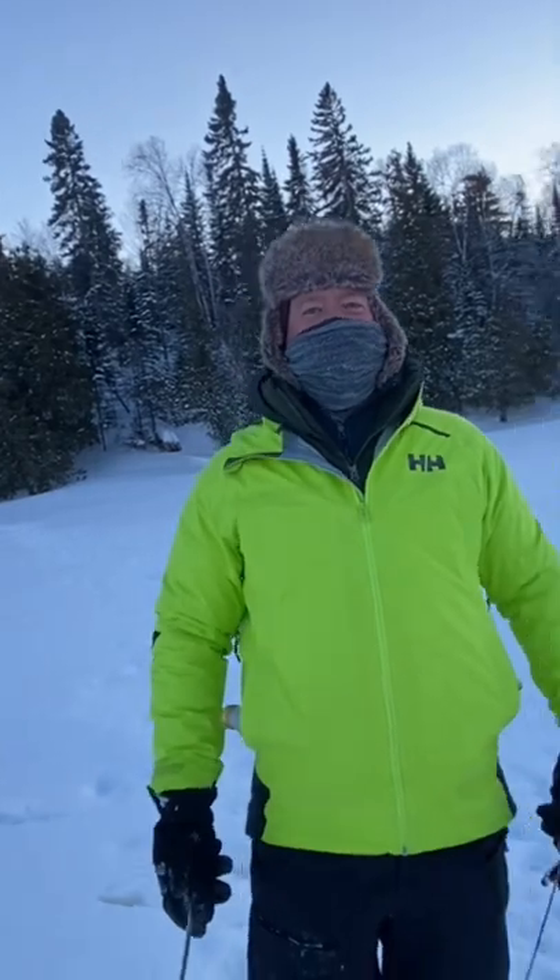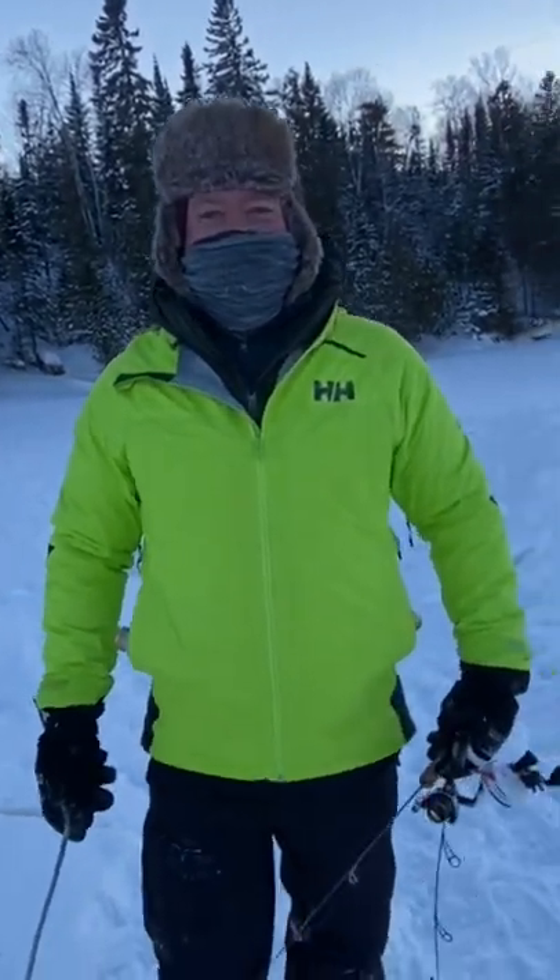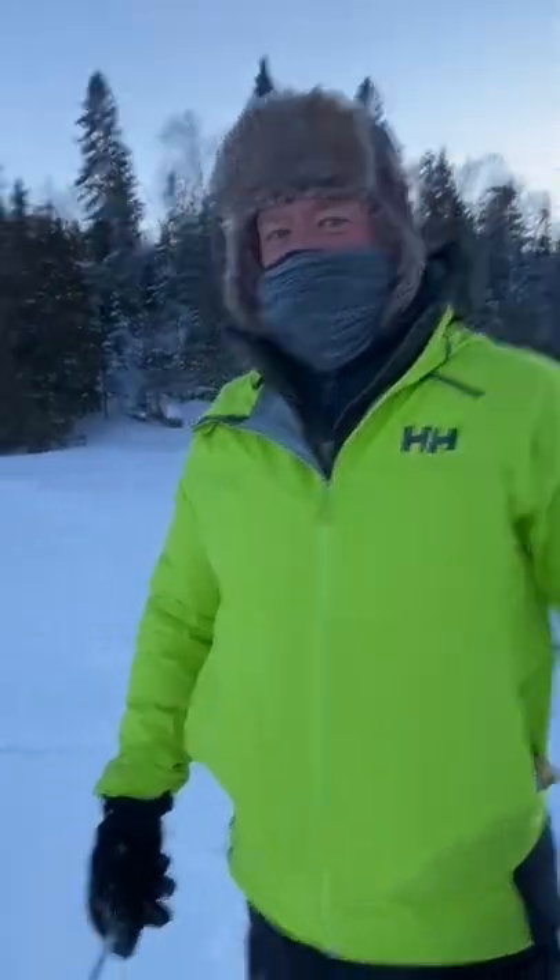I can't even laugh too hard. I'm sorry. Your face is frozen. I can't even move when I'm laughing on the inside.